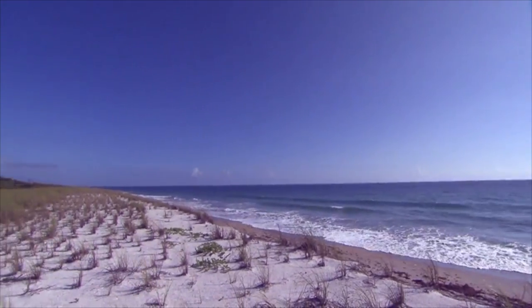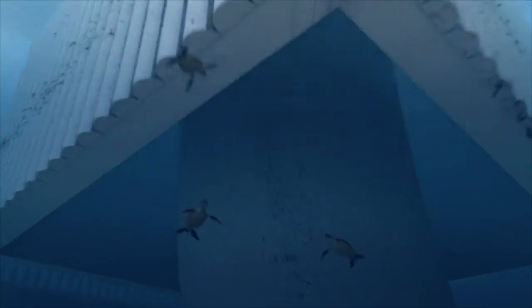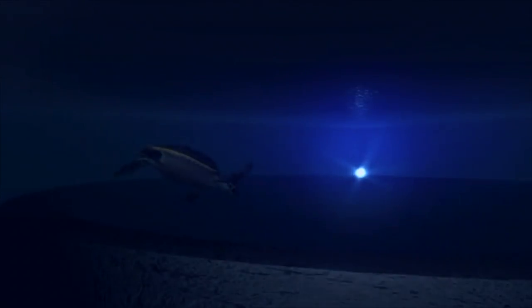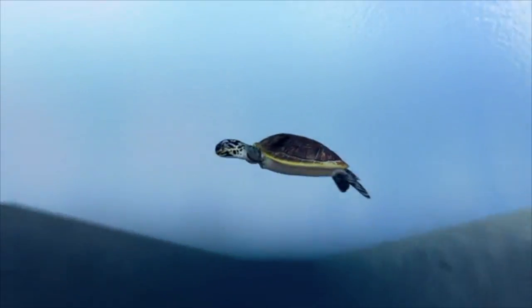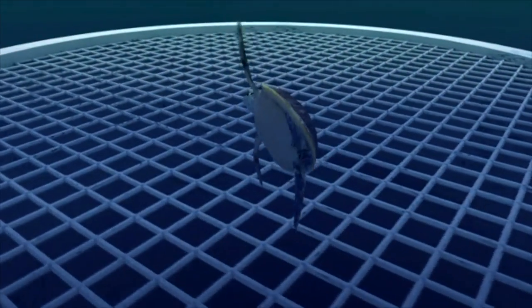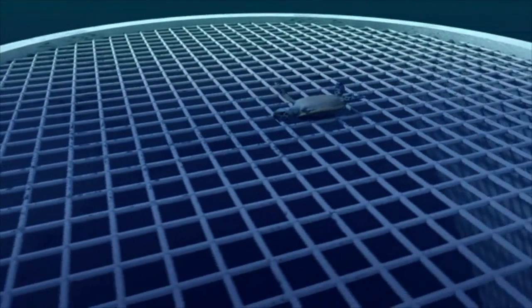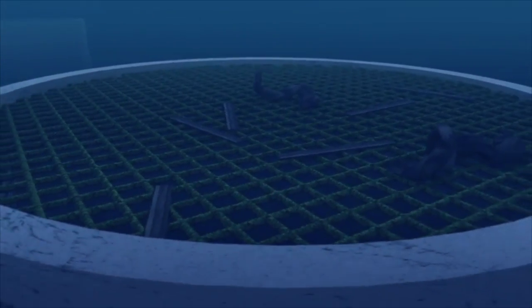Preventing sea life from entering the intake pipes located a kilometer offshore is priority number one. To protect the wildlife, what we've done is put what we call a velocity cap on it — that'll widen and spread out the forces that draw into that pipe, so that turtles won't get entrained in the flow. Why not just put a big mesh over the pipe? If you put a mesh, there might be enough pressure that wildlife getting onto it would have a very difficult time coming off. And if the mesh was too fine or got algae growth or debris, it would restrict flow and not provide sufficient cooling water for the plant.